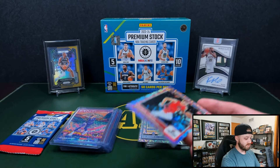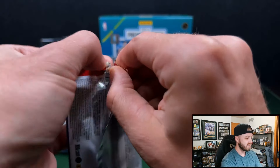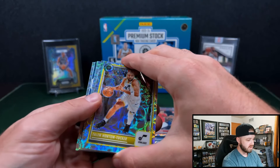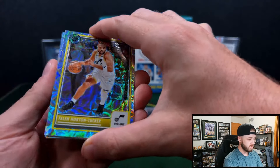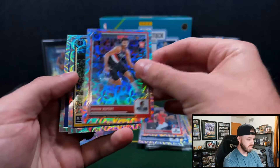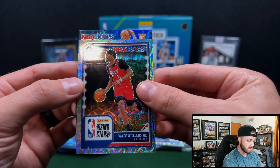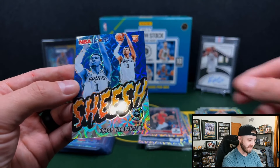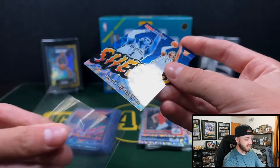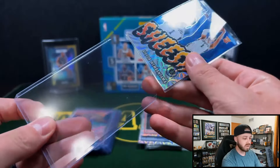One more pack of probably the best retail product that I have ever opened. This is absolutely insane. We have some sort of insert here. Ryan Rupert on the rookie, Michael Porter Jr., Vince Williams on the Rising Stars, and that is going to be a Wemby on the Sheesh — that one is not numbered, but nice little Wemby there. So we got two Wembys in this. You're going to have a high chance of hitting a numbered Wemby out of here. That is insane.